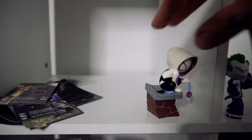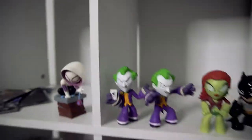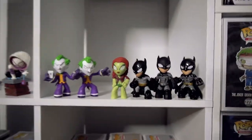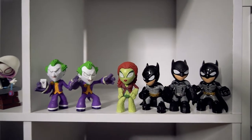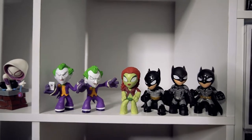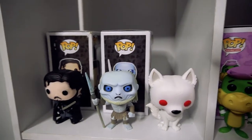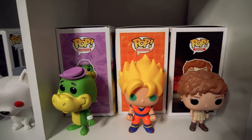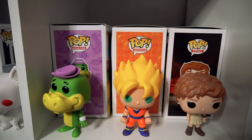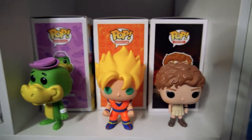Then we've got the Spider-Gwen from one of my loot boxes. And across here, we've got the mystery minis I did when I first started this channel — I'll throw a link up top if you guys want to check that out. Down here, we've got a couple of out-of-box pops: Jon Snow, White Walker and Ghost. I have no idea where Ghost's box went, so he's an OOB for now. And you've got Wally Gator, Super Saiyan Goku, and Beverly Marsh from IT.